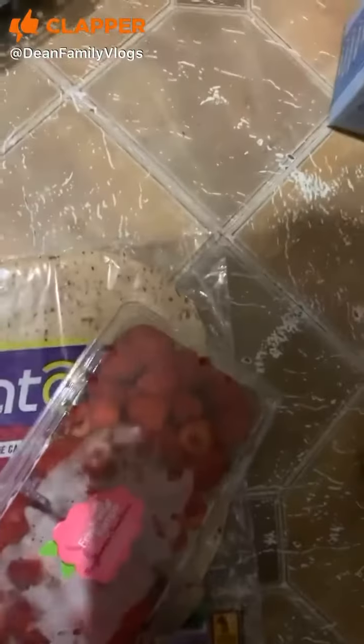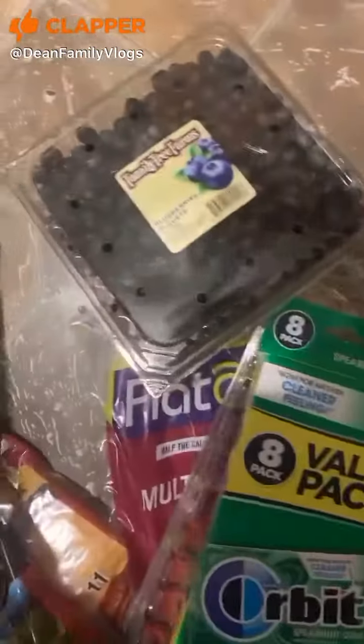Got some raspberries, some gum, blueberries, red grapes, green grapes. Some of these for the kids.